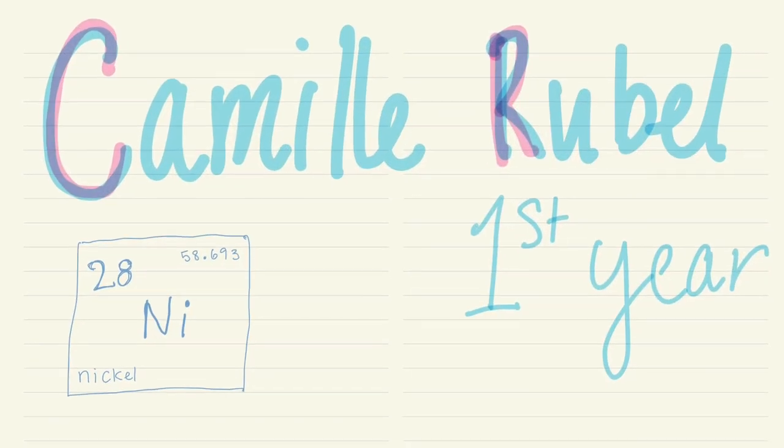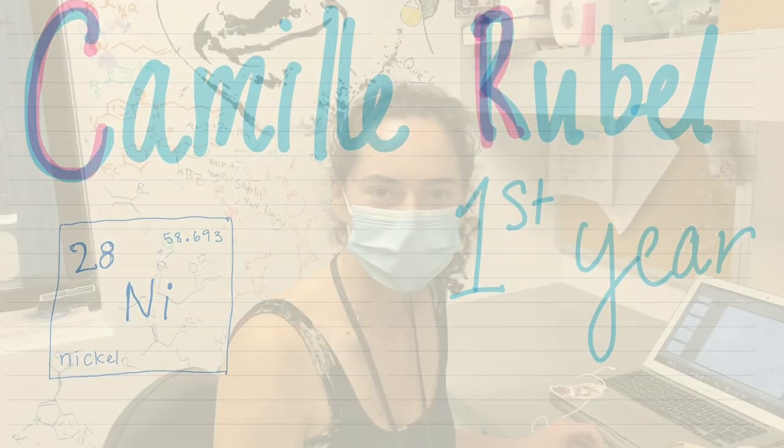Oh hey, welcome. My name is Camille. Let me show you around.